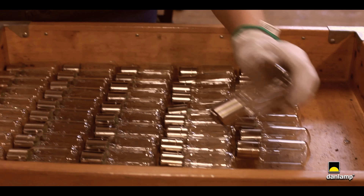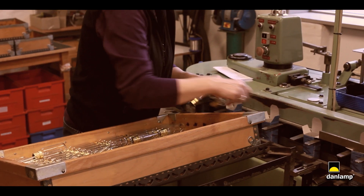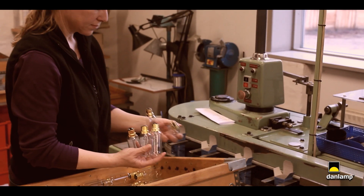All of the lamps are tested before packing and there are lots of possibilities for customized boxes, labels, etc.